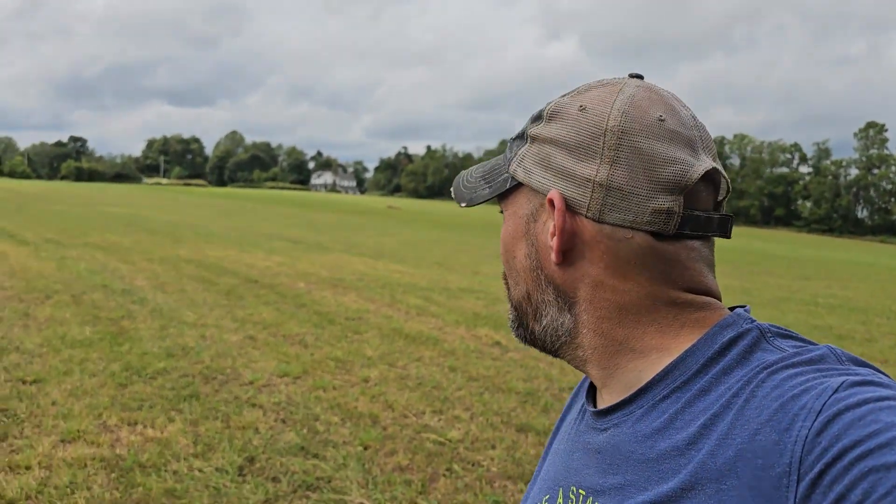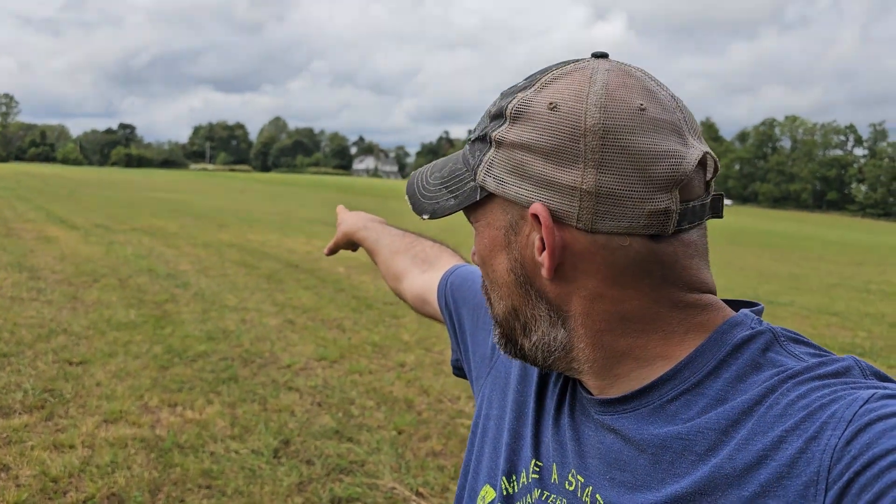Hey everyone, Chad here with Digging History. Welcome to this week's episode. I'm back out at the hayfields today. It's an overcast day — we had a little bit of rain the last couple days, which we've desperately needed. It's a great time to get back out here. These front fields have just been freshly cut and baled so we can get nice and low to the ground. I brought a special guest — way out there on the other side of the field is my daughter Ella.